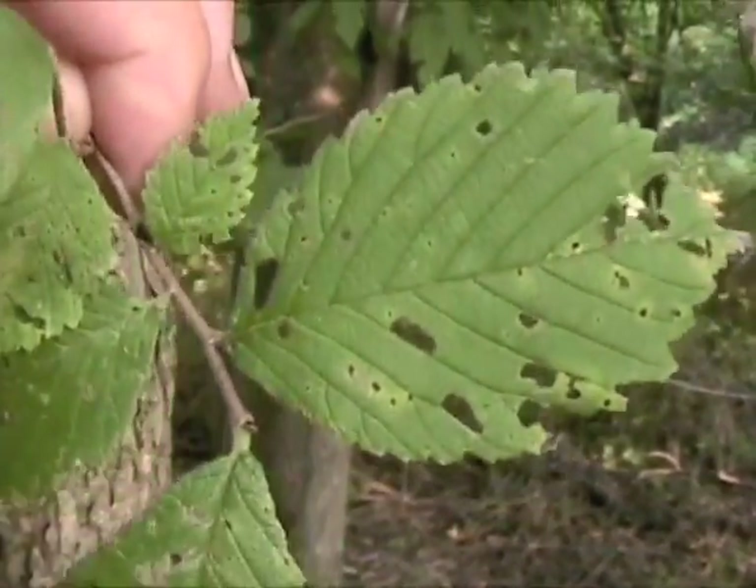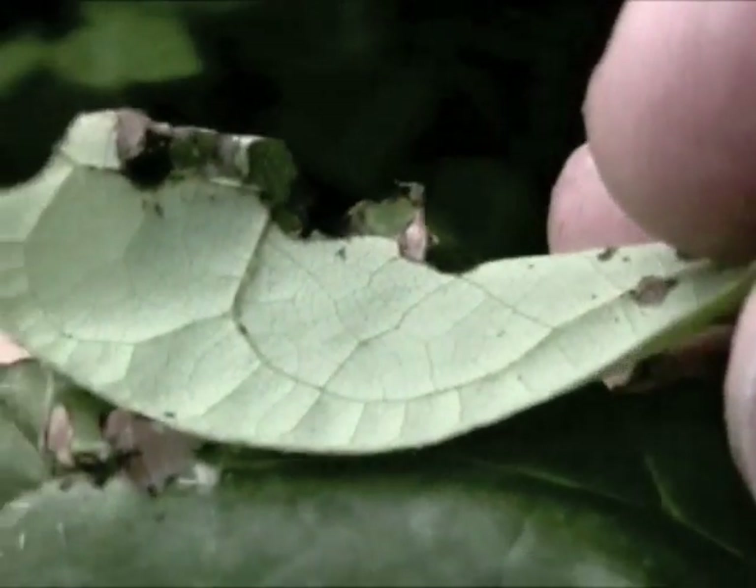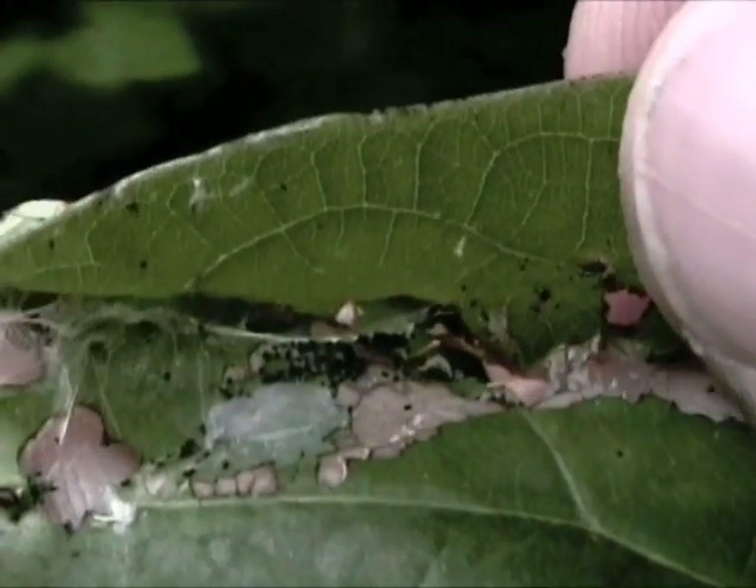Nature has many adaptations for converting plant sugars to proteins. Insects provide many interesting illustrations. I'm Mike Blair for Kansas Wildlife and Parks.